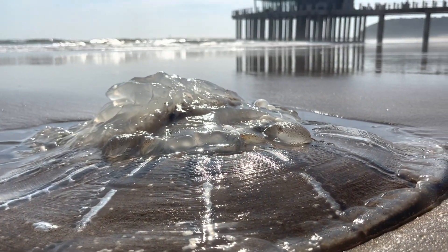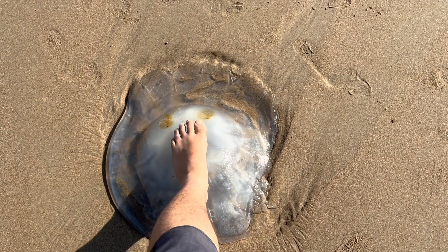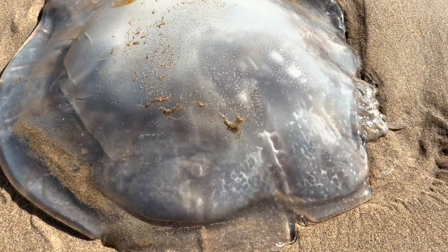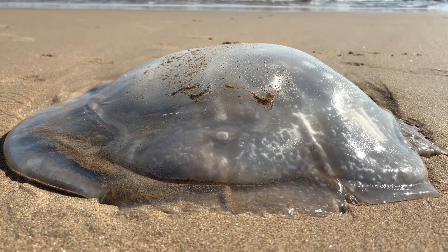This year we've got tons of jellyfish again — they're huge, almost a meter across in diameter. These giant lumps of jelly wash up on the beach along the high tide watermark, and they're in the water as well.